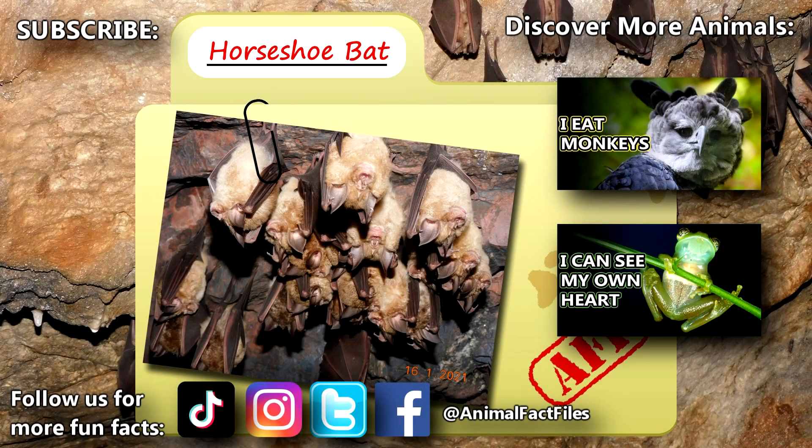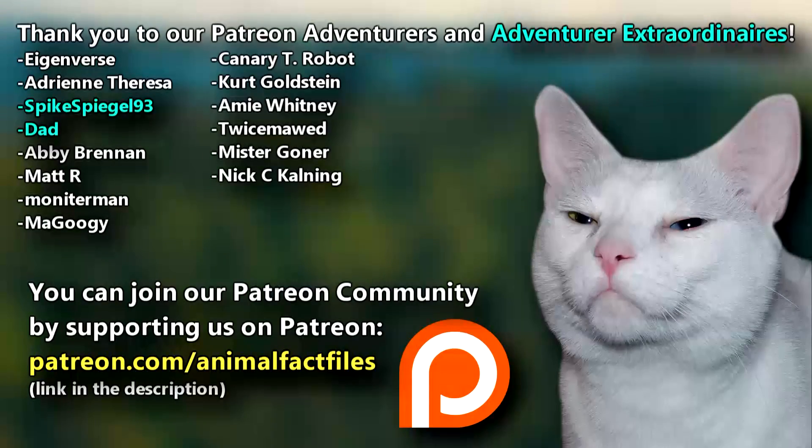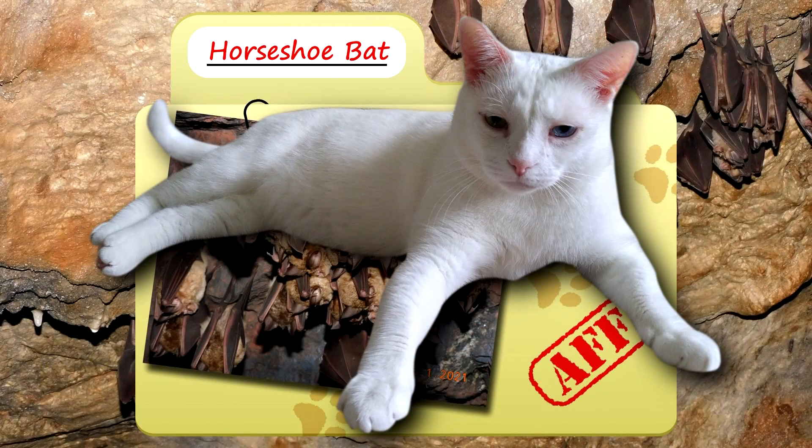For more facts on horseshoe bats, check out the links below. Give a thumbs up if you learned something new today. Thank you to our patrons SpikeSpiegle93, Dad, and everyone else for their support of this channel. And thank you for watching Animal Fact Files.